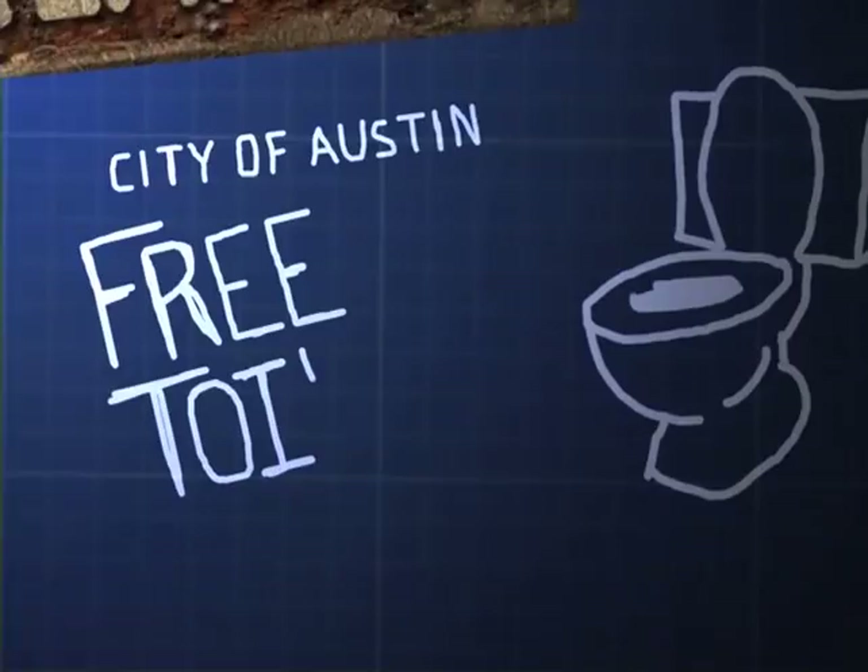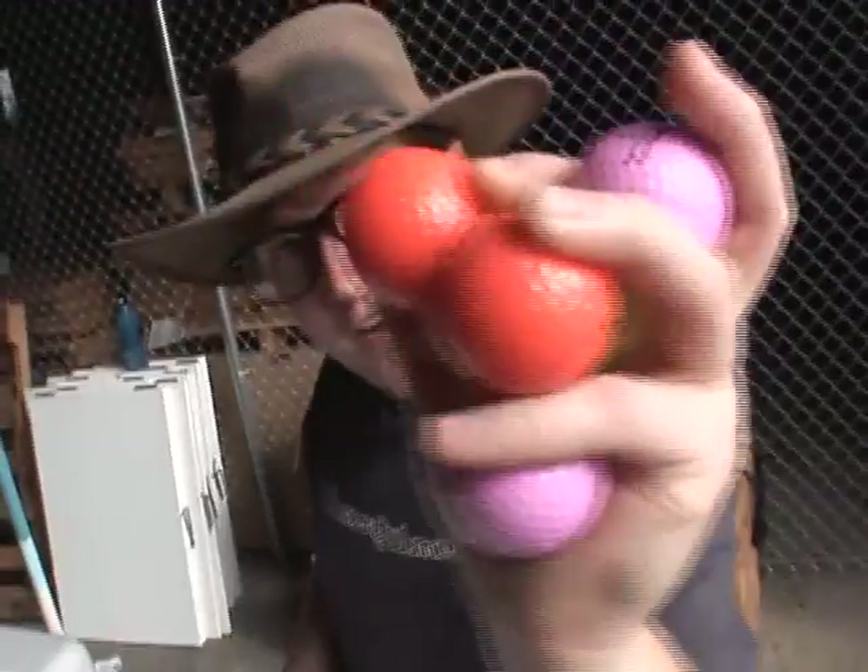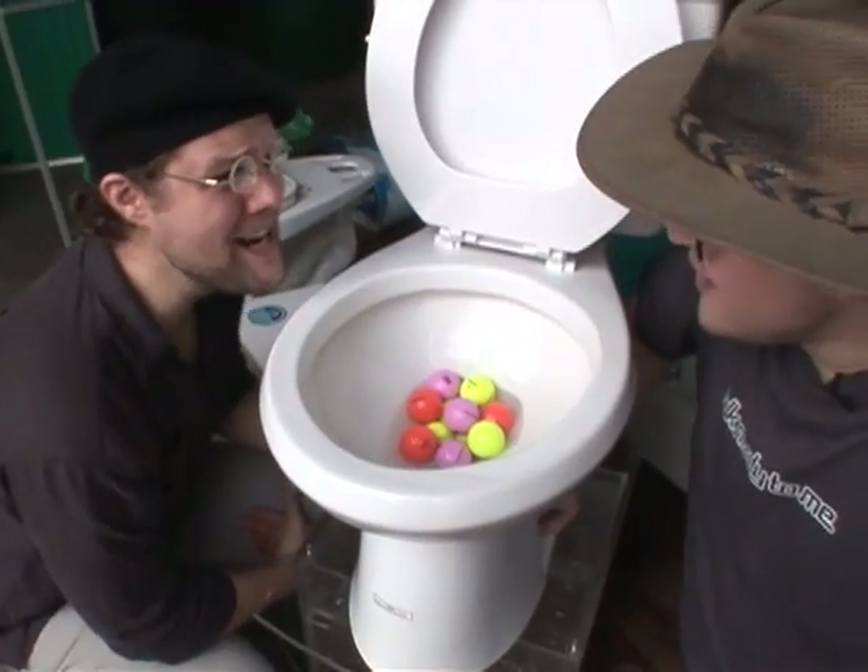The City of Austin's free toilet program is back and we're going to test these new high efficiency tanks with a simulated payload. What did you eat? This is the moment of truth. We have flush it.